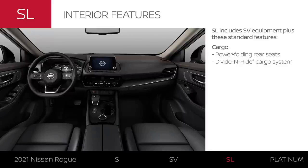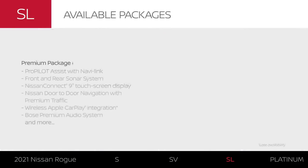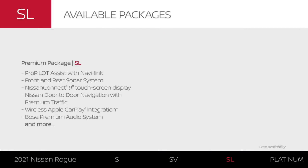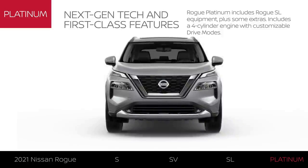Like all Rogue models, you'll find the SL to be very versatile, especially with power-folding rear seats and more ways to store and organize your cargo. The premium package adds even more technology, convenience, and safety features to the already well-equipped SL.